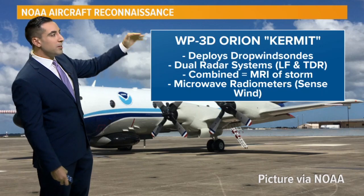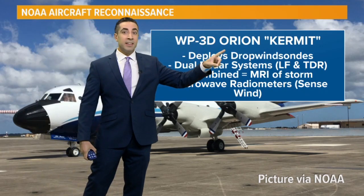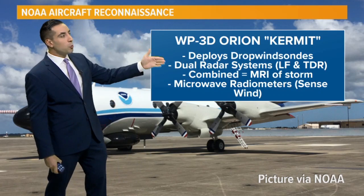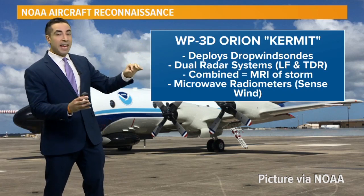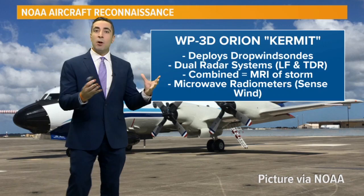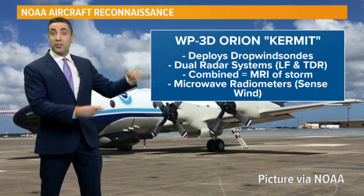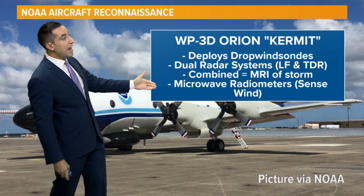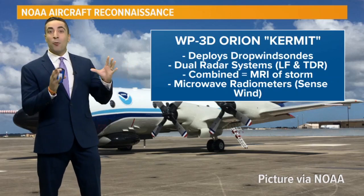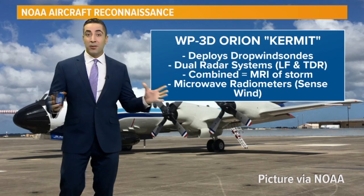There's also a lower-altitude aircraft called the WP-3D Orion. Its counterpart is called Miss Piggy; this one is named Kermit. It also deploys dropwind sondes and has dual radar systems in the tail and the lower fuselage — when you combine those, you almost get an MRI scan of the storm. These aircraft are also equipped with those microwave scatterometers that are on satellites, giving a good sense of wind speed. And that, my friends, is how we know how fast the winds are of a storm in the middle of the open ocean.